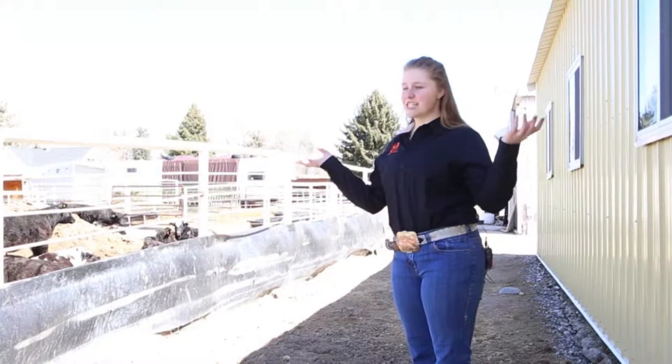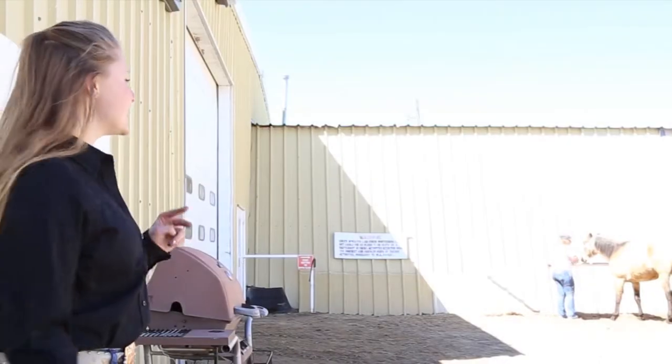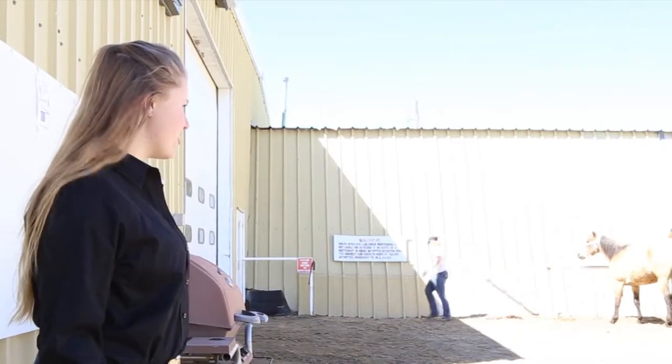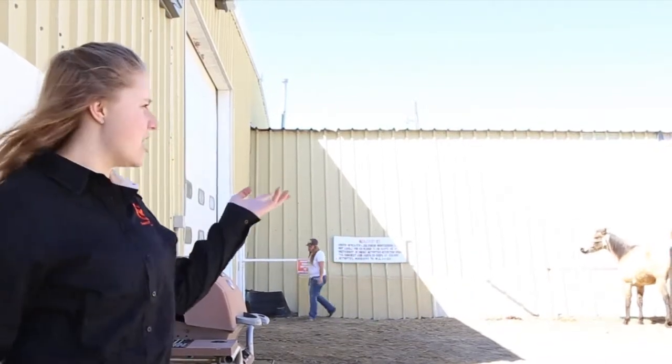Hi, I'm Jasmine. Welcome to the CWC Equine Center. This is the outside of our Equine Center. Abby is actually getting ready for stock horses — she's tying up her two horses. So we have tie rails here.